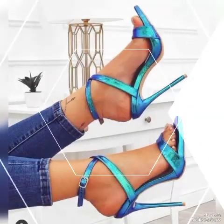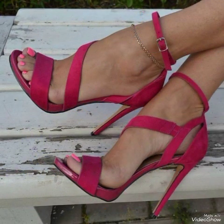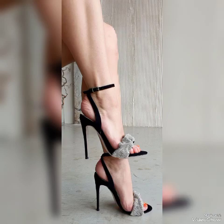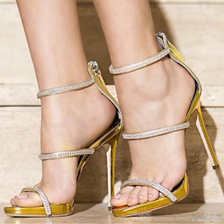Friends, if you like my video then share it with your friends, families, and relatives. Goodbye friends, till the next video — see you soon with another beautiful video about high heel sandals from different foreign countries for the ladies.